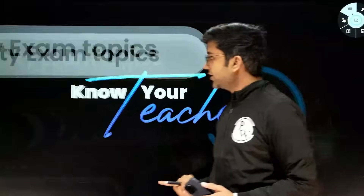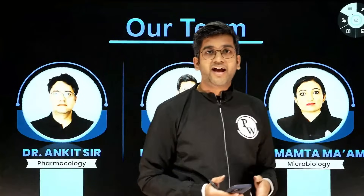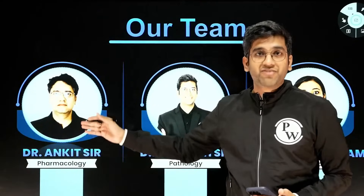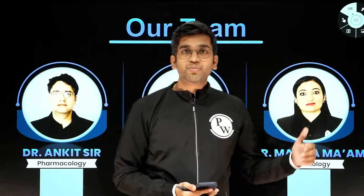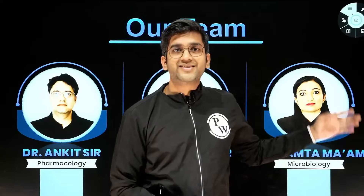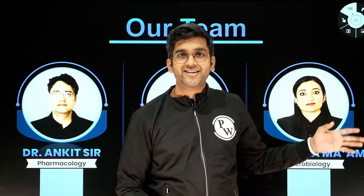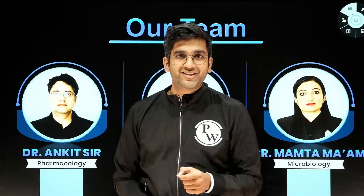So the mentors — it will be myself, Dr. Anjith, taking your Pathology and answering all your queries. We will have Dr. Ankit taking Pharmacology, and Dr. Mamata covering Microbiology. In Microbiology, when you come to your university exam, it's system-wise. Dr. Mamata has done that for the first time in the entire country — a system-wise approach to Microbiology last year — and it will be the same thing, maybe a better version of it this year.